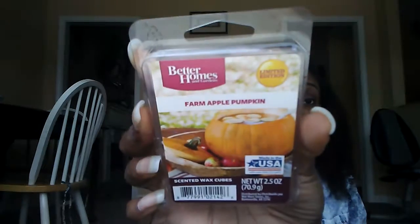The last of the Better Homes and Gardens singles is Farm Apple Pumpkin. I was really excited about this one because I've heard so much about it on YouTube. It's like a sweet juicy apple — sugary apple — with a nice spiced pumpkin in an even balance. The first thing you smell is a nice juicy, crunchy red apple, and then pumpkin. It's just a fresh, nice scent and I have three of those.